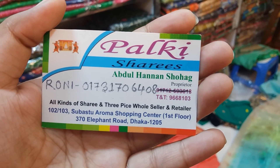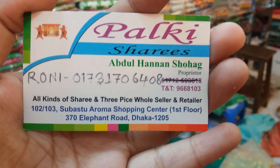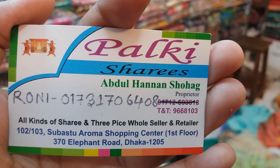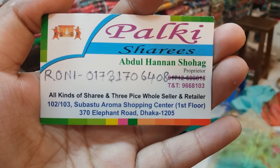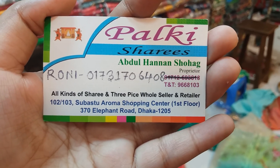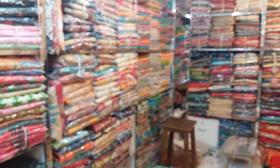So we have to know about the Palkish. We are going to be far away from this. We have to know about the phone and the number of people. You can call them at 017370746408. I will go to the shopping center on the first floor. I will go to the next page.